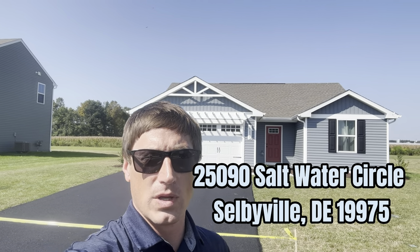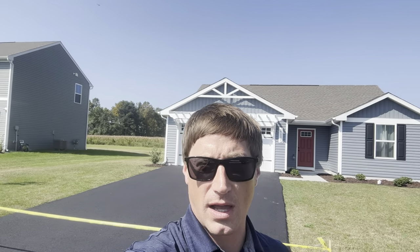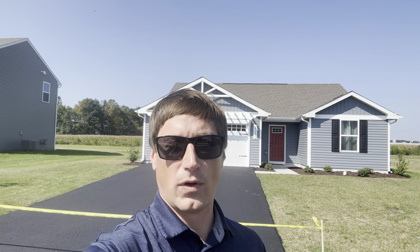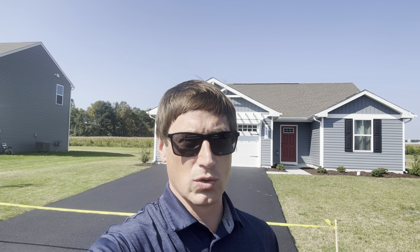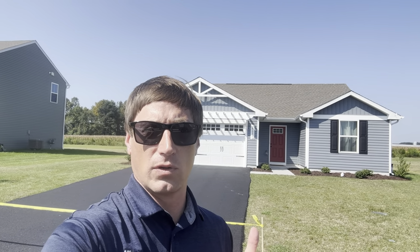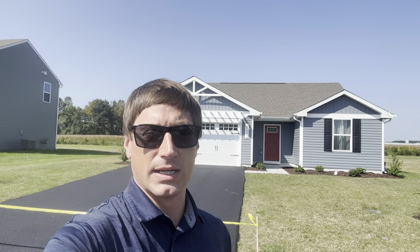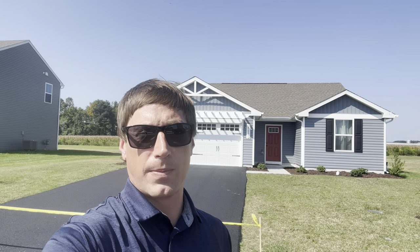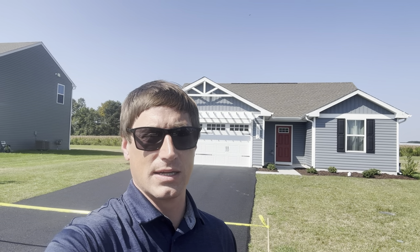Selbyville, Delaware — three bedroom, two bath. As you can see, lots of room to spread out. They installed a patio out back, quartz countertops, really beautiful LVP flooring throughout the entire property except for the bedrooms, which have new carpet. This one's really one to put on your radar, especially if you're looking to move to this area. Listed at $429,900, it's a brand new property ready for new owners to just come, set it and forget it, relax and enjoy the beach.